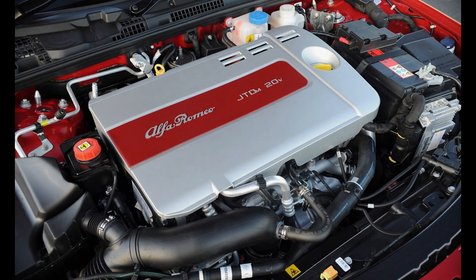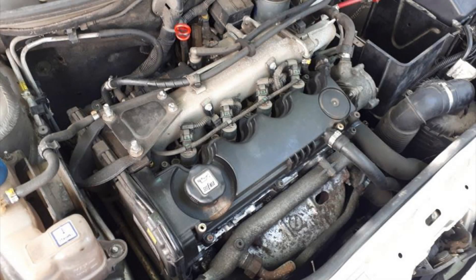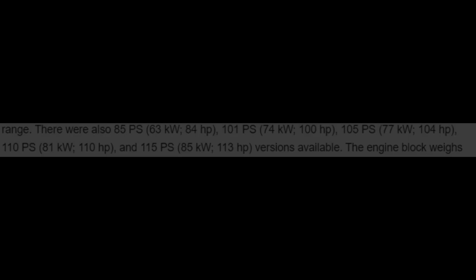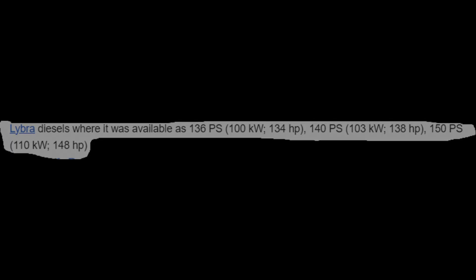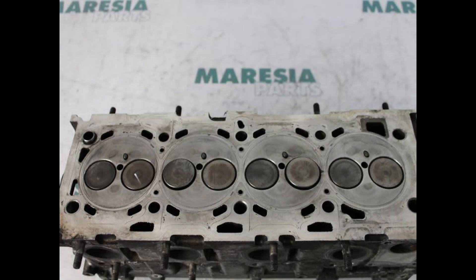But enough talking about the Germans — today we're here to commemorate the amazing JTD. When it first got into production there were two variants: a more popular 1.9 version with 105 horsepower, and a magnificent 2.4 JTD, a five-cylinder engine with 136 horsepower. Later in life the 1.9 had many outputs ranging from 80 to 115 horsepower, while the 2.4 had outputs from 136 to 150 horsepower. The first generation of the 1.9-liter JTD had only eight valves, meaning two per cylinder.